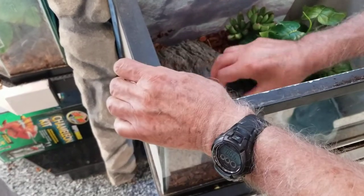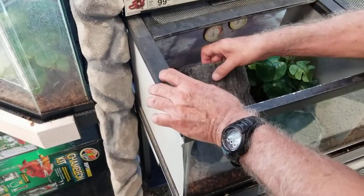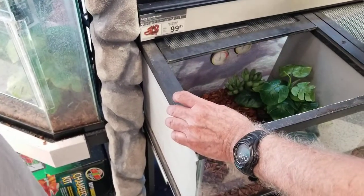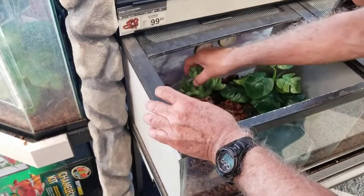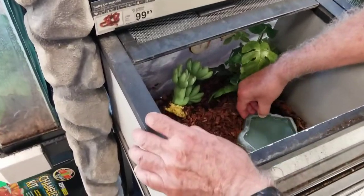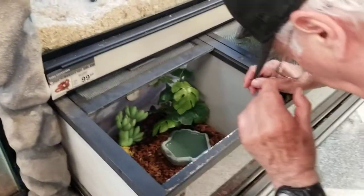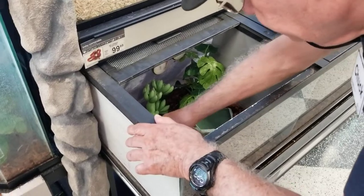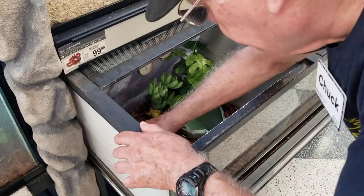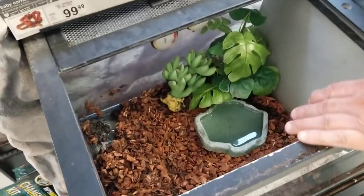Oh, there's a cricket! The first thing we have to do is find it. I see a cricket on top of the cage — on top of the other one. Oh really? He must have stowed away on the tunnel. There it is right there.